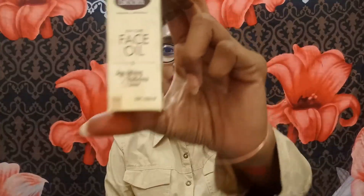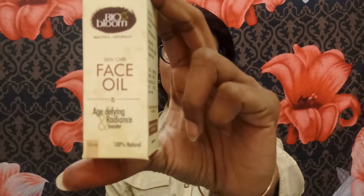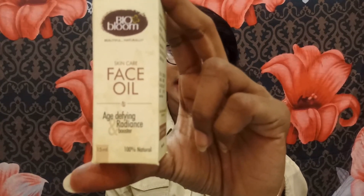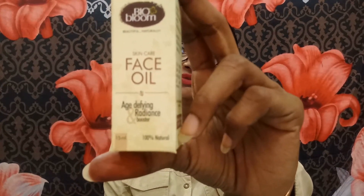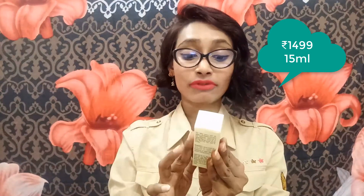Hi everyone, welcome back to my channel, this is Sahih. In this video I have a review on Bio Bloom Beautiful Naturally Face Oil. This is an age-defying and radiance booster which is 100% natural. It comes in 15ml and the outer box has a lot of information. This 15ml is priced at 1499 rupees, nearly 1500 rupees, and it has a shelf life of 24 months.